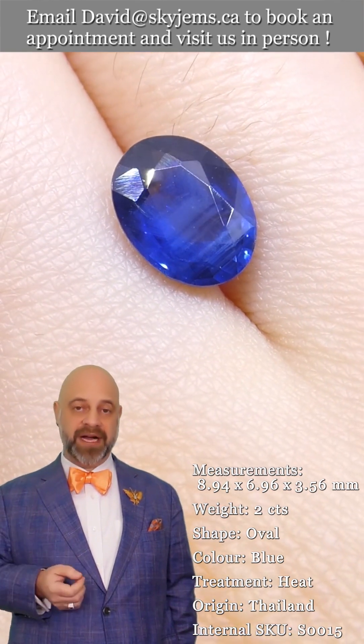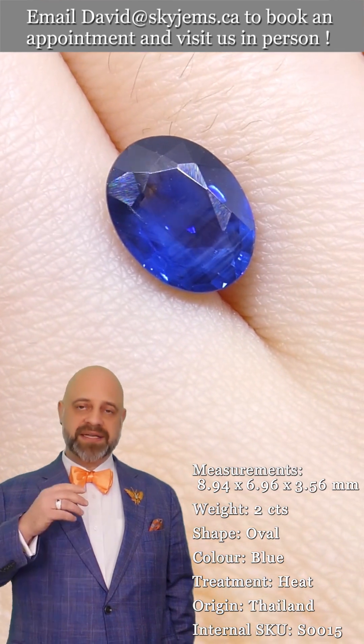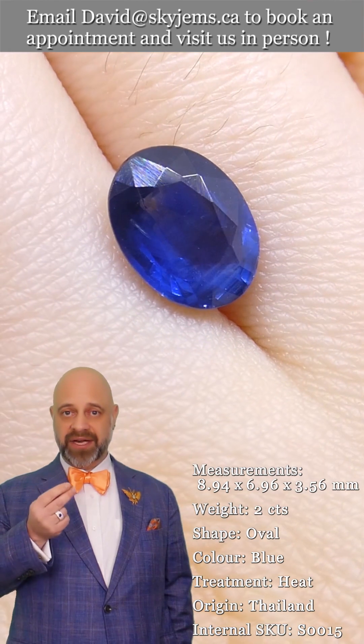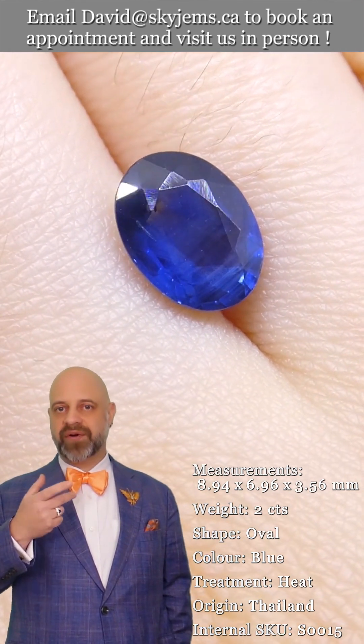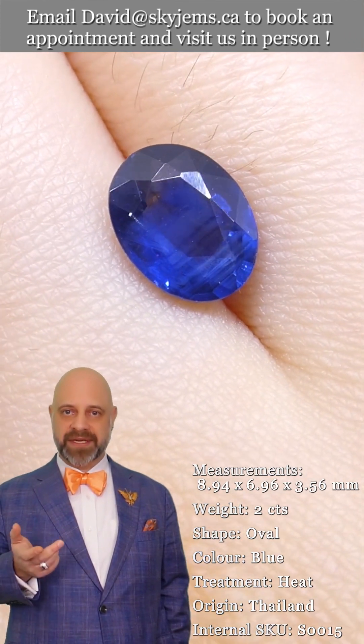All this experience has taught us, especially in jewelry design, that gems and jewelry must be seen in person and held in your hand to truly understand them. And also, when you're designing jewelry for colored stones, it's different than designing jewelry for diamonds.